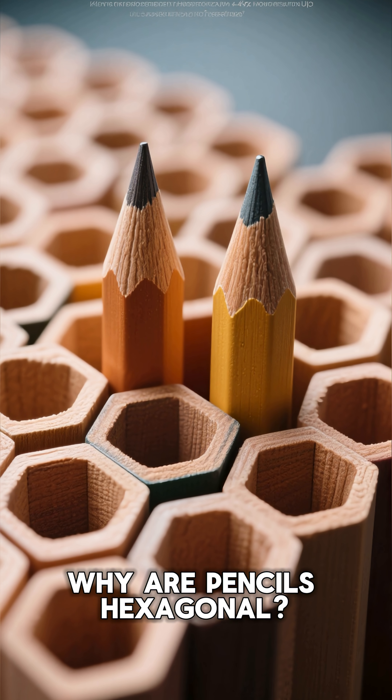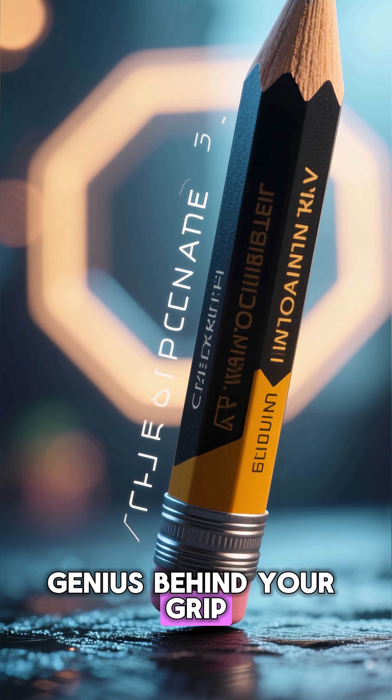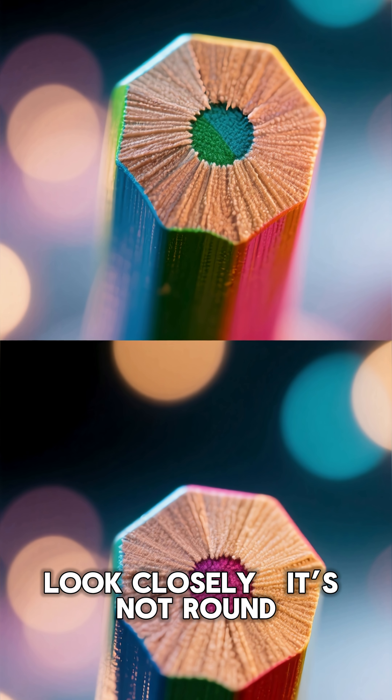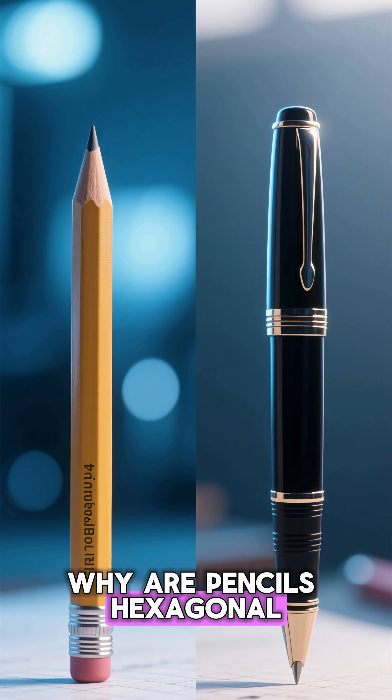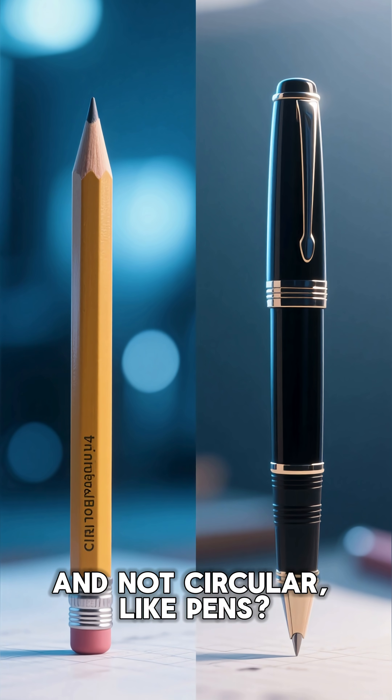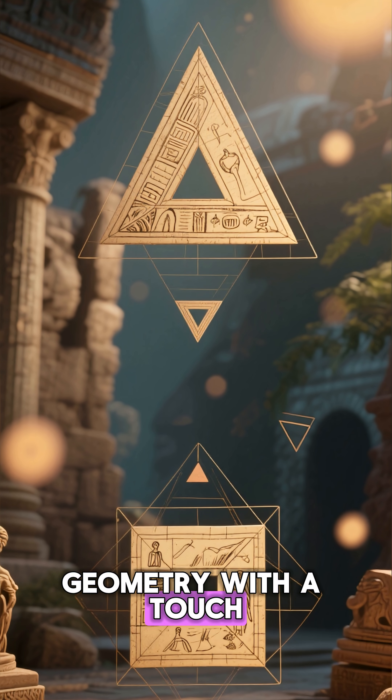Why are pencils hexagonal? The geometric genius behind your grip. Look closely — it's not round, not square. Why are pencils hexagonal and not circular, like pens? It's not just about looks. It's brilliant geometry with a touch of history.